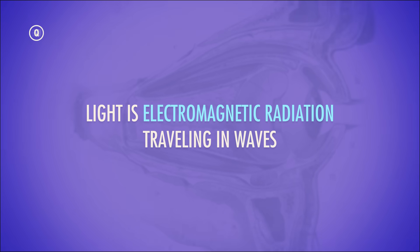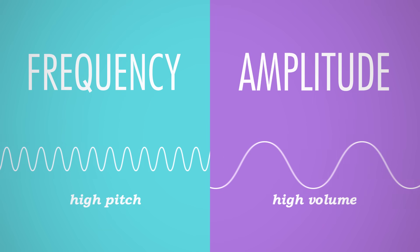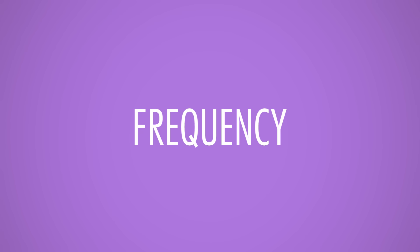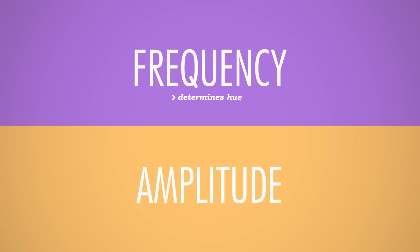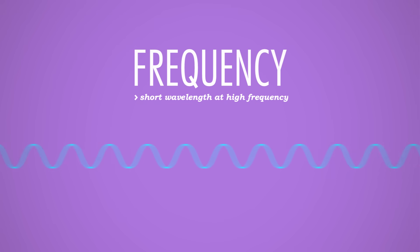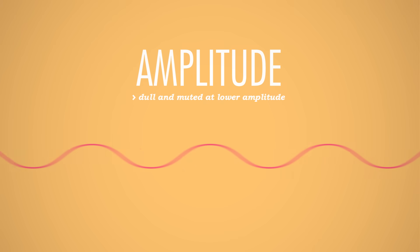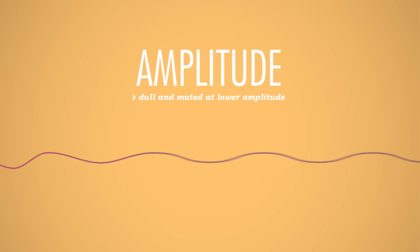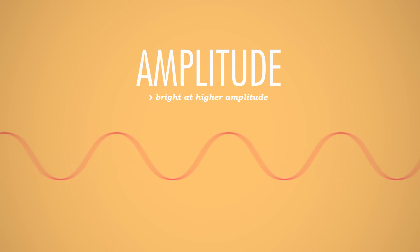Light is electromagnetic radiation traveling in waves. Remember how the pitch and loudness of a sound is determined by the frequency and amplitude of its wave? Well, it's kind of similar with light, except that the frequency of a light wave determines its hue, while the amplitude relates to its brightness. We register short waves at high frequencies as bluish colors, while long, low frequencies look reddish to us. Meanwhile, that red might appear dull and muted if the wave is moving at a lower amplitude, but super bright if the wave has greater amplitude and thus higher intensity.